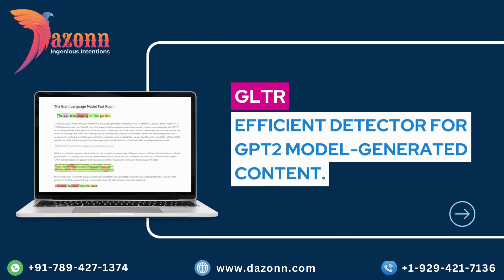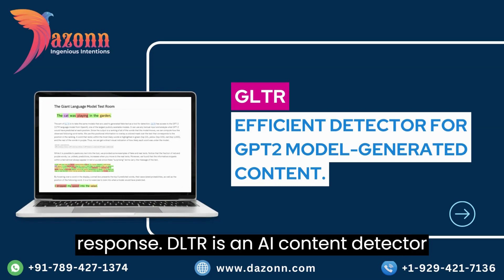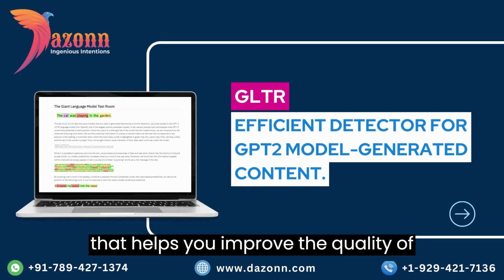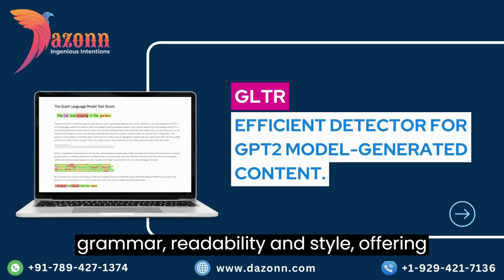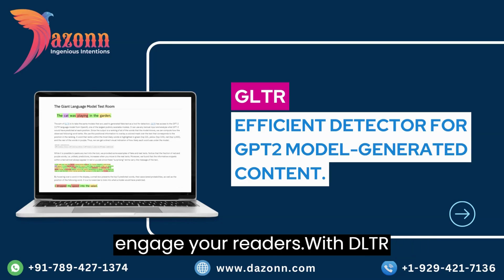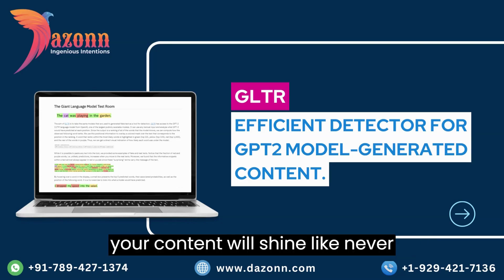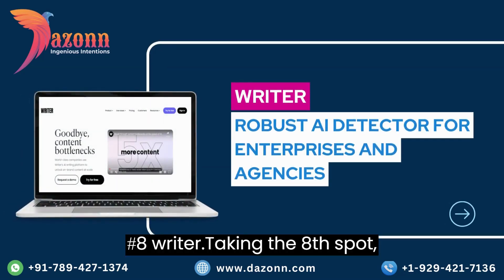Moving on to number 9, we have GLTR — short for Generate a Little Text Response. GLTR is an AI content detector that helps you improve the quality of your writing. It analyzes your text for grammar, readability, and style, offering suggestions to enhance clarity and engage your readers. With GLTR, your content will shine like never before.